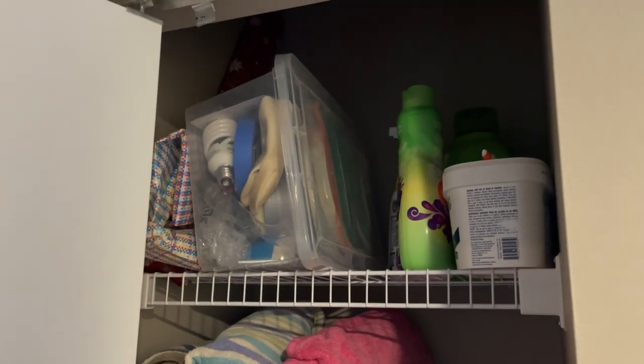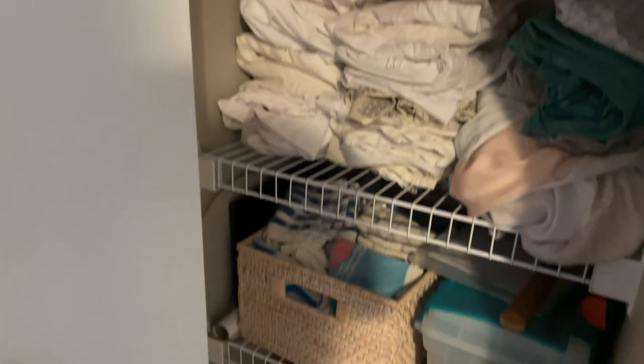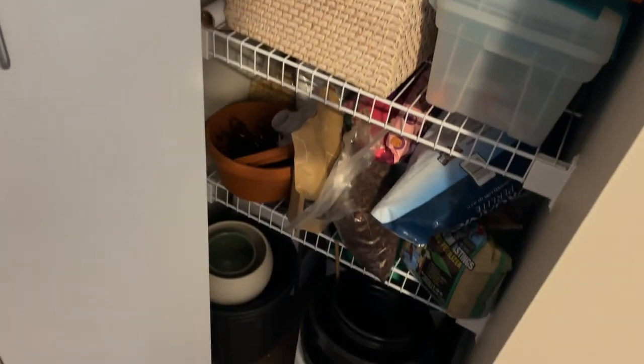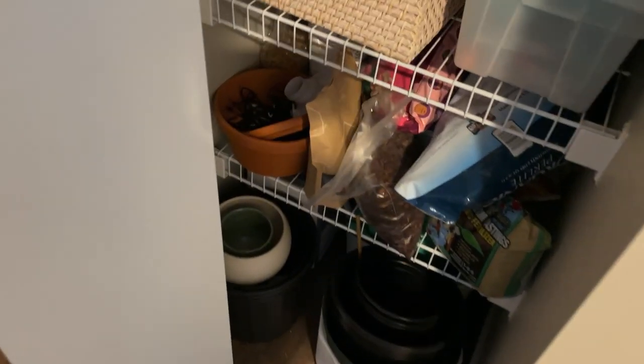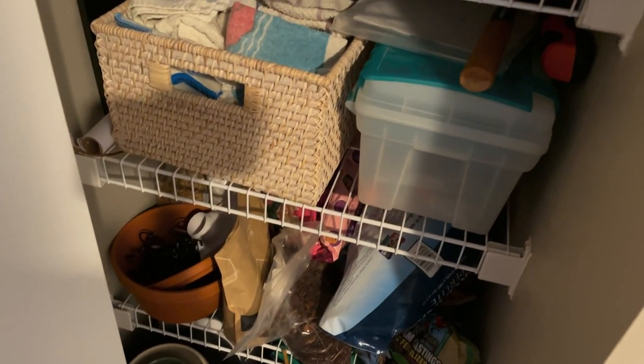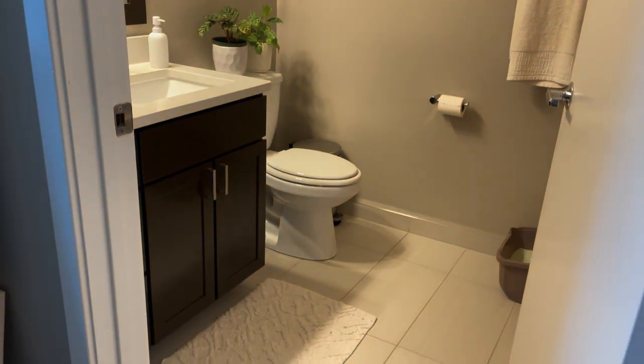Luckily I also have this linen closet, which I use for washing clothes stuff, some random things, linens, a toolbox, and all my plant stuff — extra pots and everything I use for potting. I'm really glad I have this closet because without it I'd definitely struggle. It's nice because you can shut the door and close it off, though I usually leave it open since my cats like to go in there. And then swinging around, here's the bathroom.